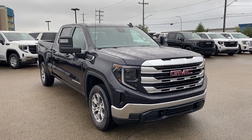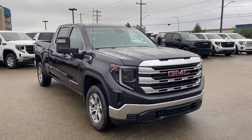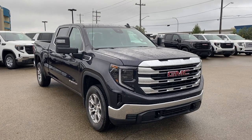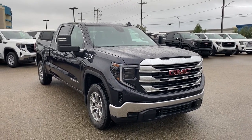Hello and welcome to Wolf GMC Buick. Today we're taking a look at a 2023 GMC Sierra 1500 SLE featured in titanium rush metallic with a jet black interior. Under the hood there's a 5.3 liter V8 paired to a 10 speed automatic transmission.